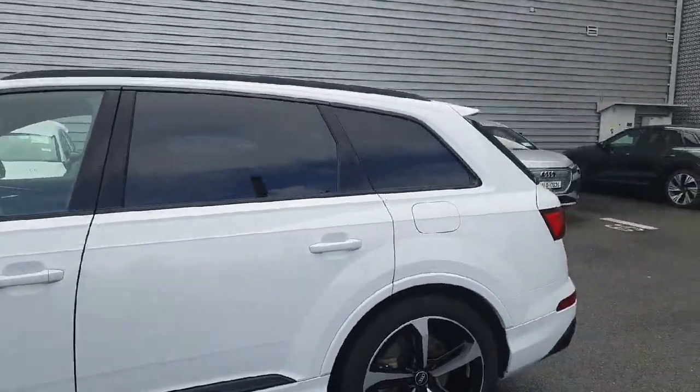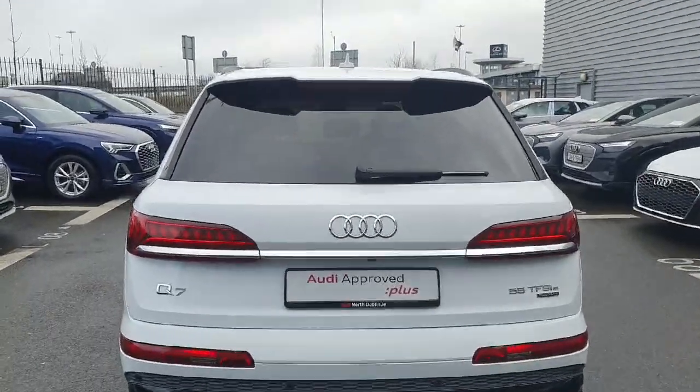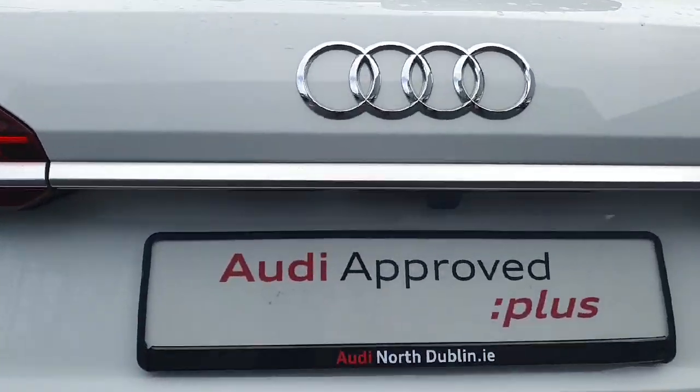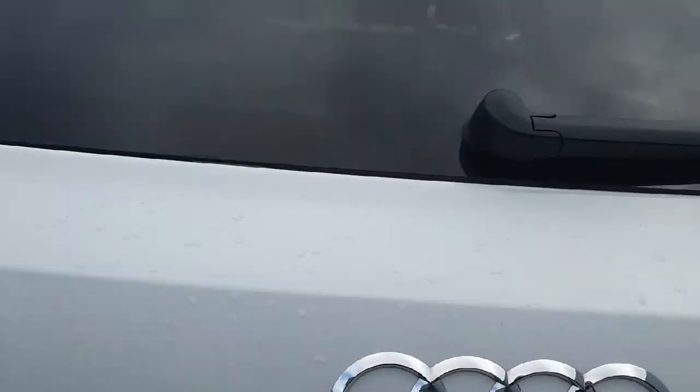At the back of the Q7 you have your privacy glass, your LED tail lights, and your rear park assist, which includes your rear parking camera and your sensors.